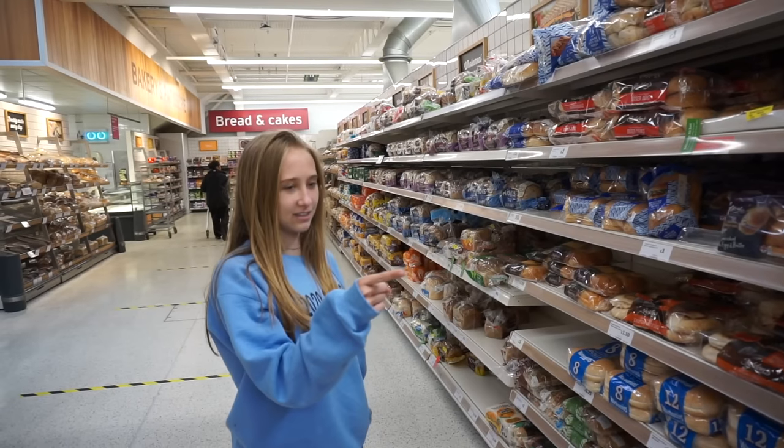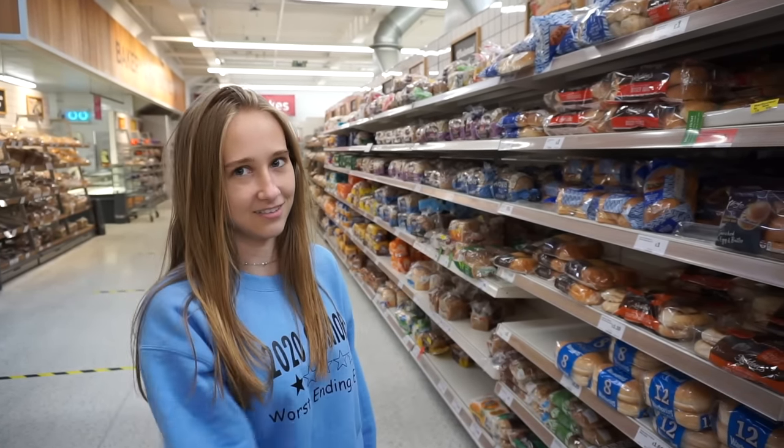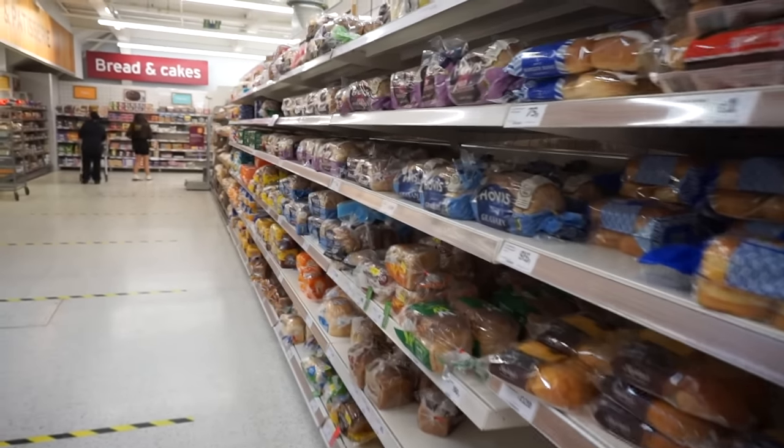Looking at the bread section, it looks like the selection of bread is the same as in the States. Yes guys, it's just bread.